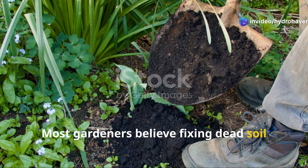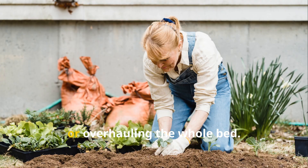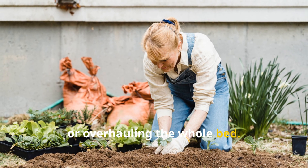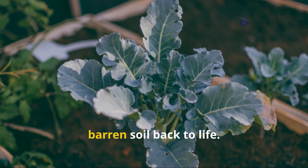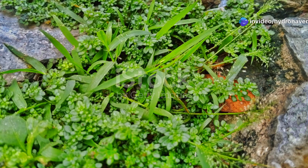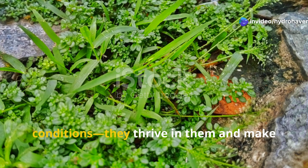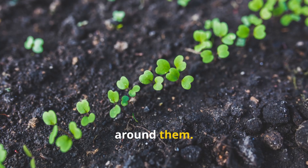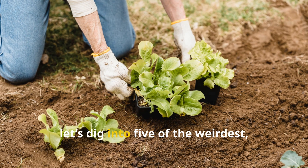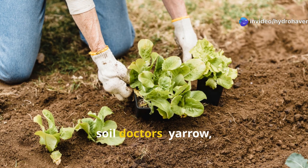Most gardeners believe fixing dead soil requires hauling in compost, applying expensive fertilizers, or overhauling the whole bed. But nature has already handed us some remarkable plants with the power to bring barren soil back to life. They don't just survive poor conditions — they thrive in them and make the ground better for everything else around them. Today, let's dig into 5 of the weirdest, most underestimated plants that act like soil doctors.